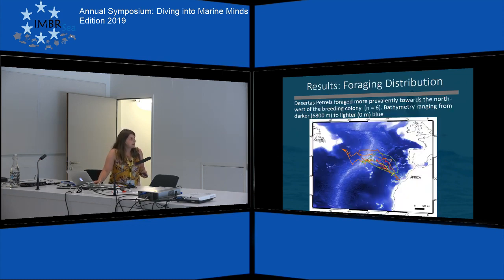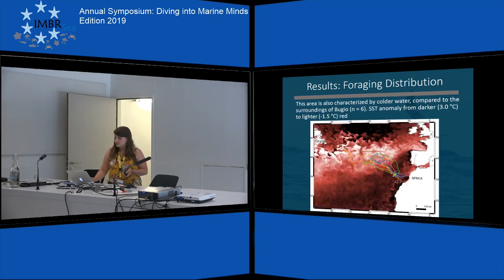Here you can see a map of the North Atlantic. The yellow triangle is Bugio Island, and the different colors represent the different tagged individuals — those are their GPS tracks. The bathymetry is visible in the background ranging from darker to lighter blue. As you can see, they tend to go northwest of their breeding location and are actually foraging around the Azores. The area where they choose to forage is also characterized by colder waters — the lighter red is colder water, the darker red is warmer — it's much colder there than around the surroundings of Bugio.